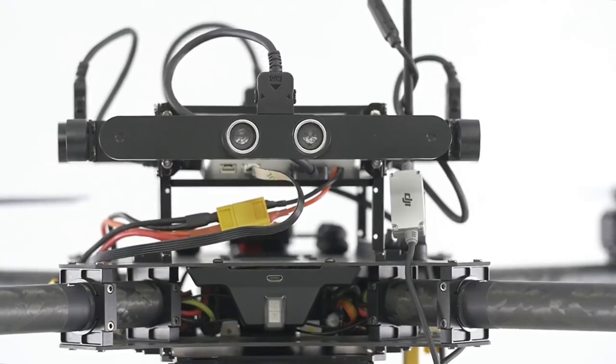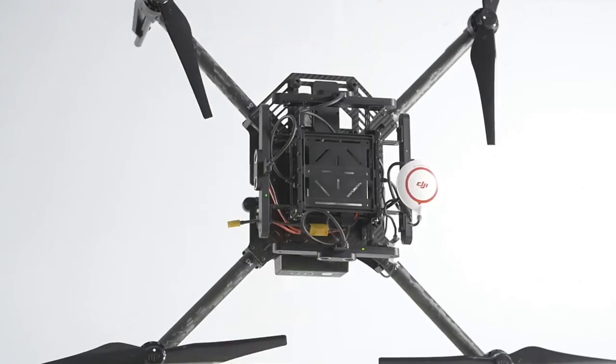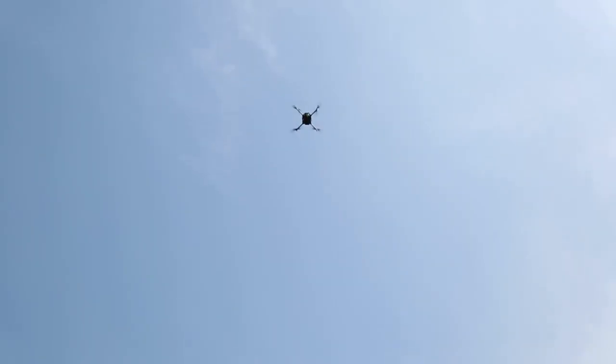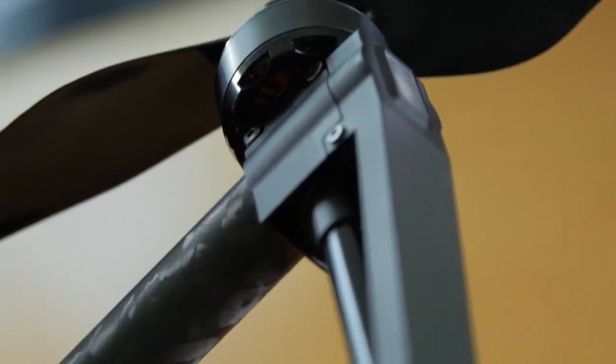We're also introducing the new N1 flight controller included with the Matrice 100. The N1 is fully customizable with an operating distance of up to 2 miles. Monitoring the Matrice 100 from that distance is achieved by our Lightbridge technology.